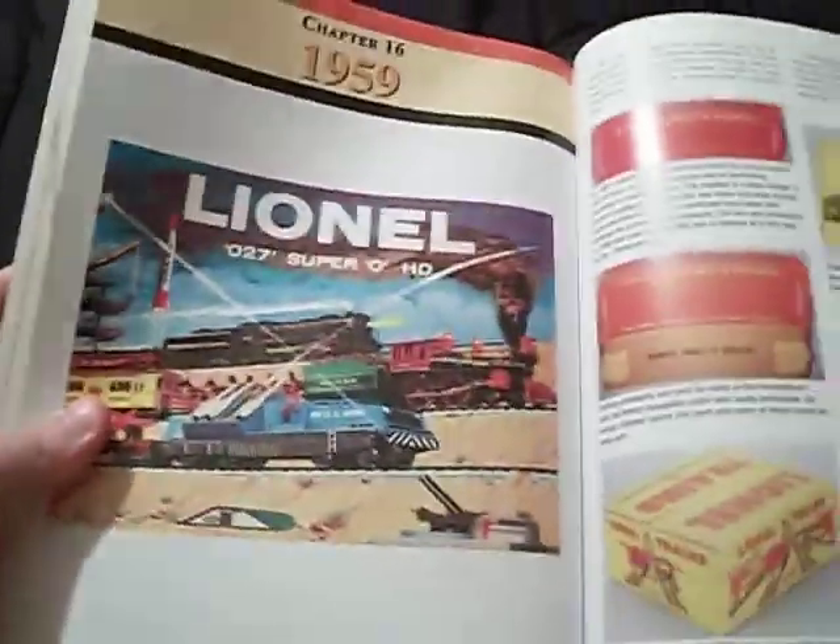I actually found that particular set in the book. Let me find the '59 real quick here. See right here — it is from 1959 is when it was from.